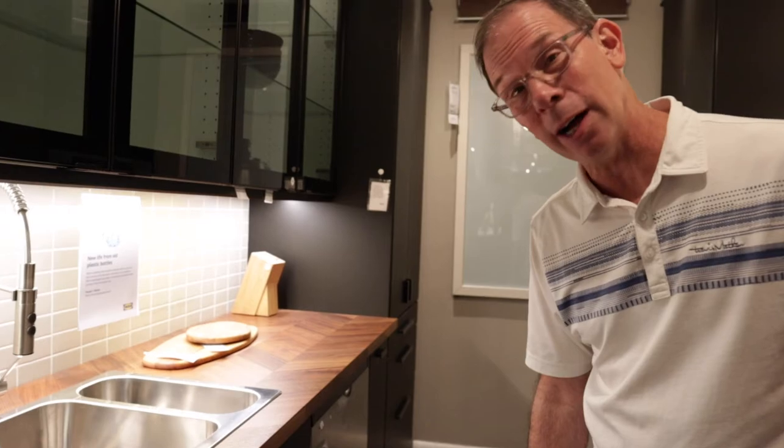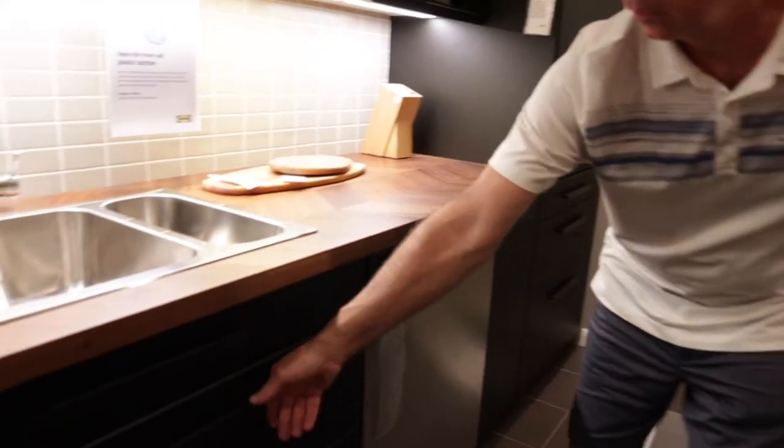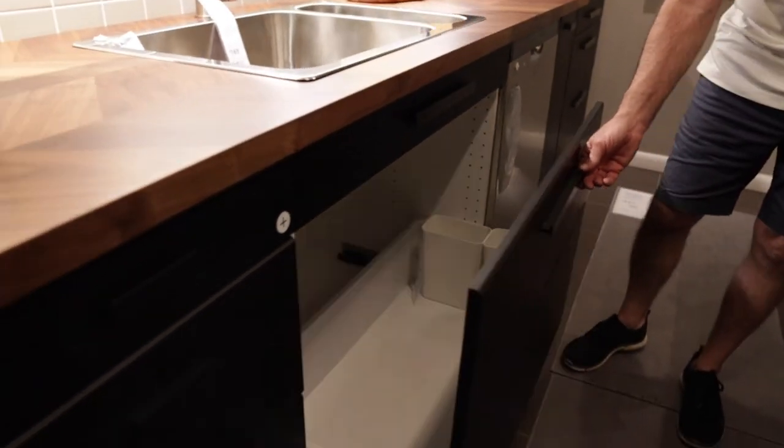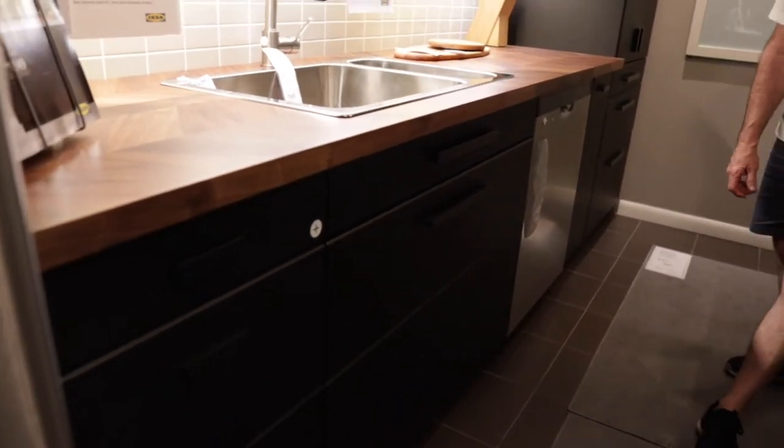This is freaking awesome — look at that. Trash, cleaners, you name it, your kids — throw everything in there. It's perfect. Voilà — look at your pantry.